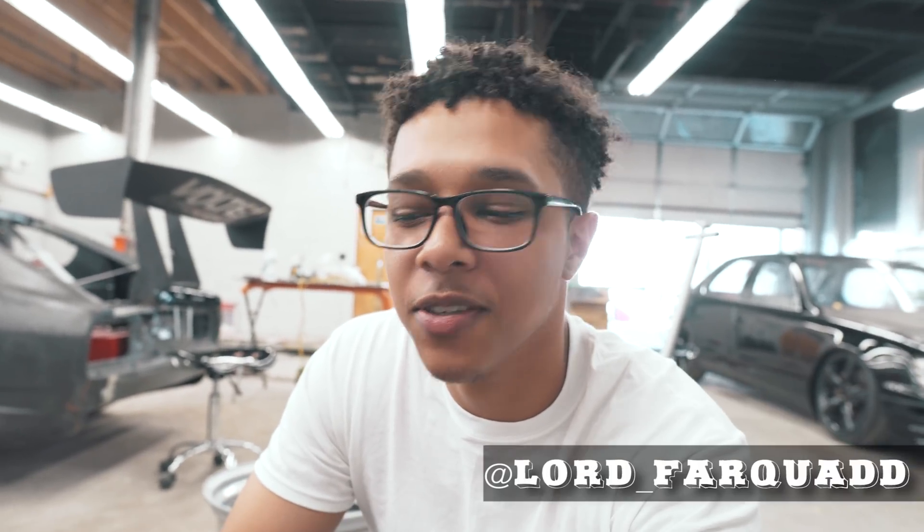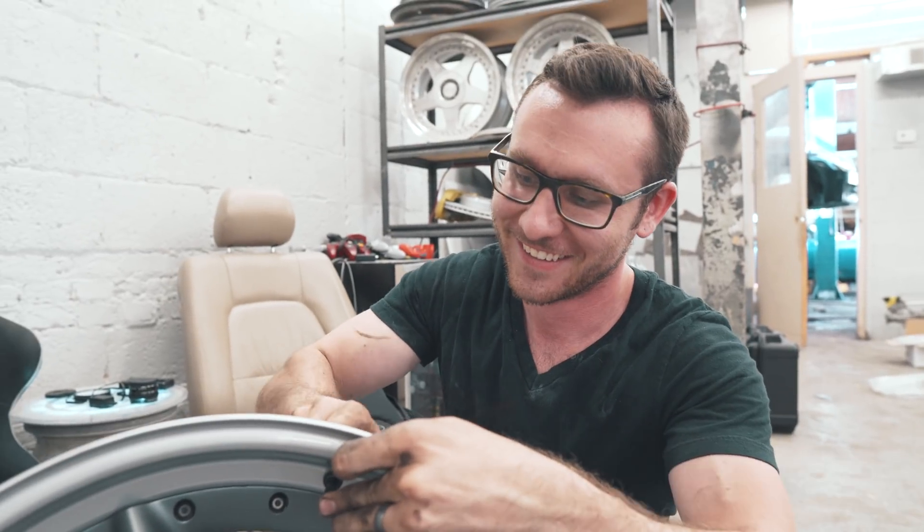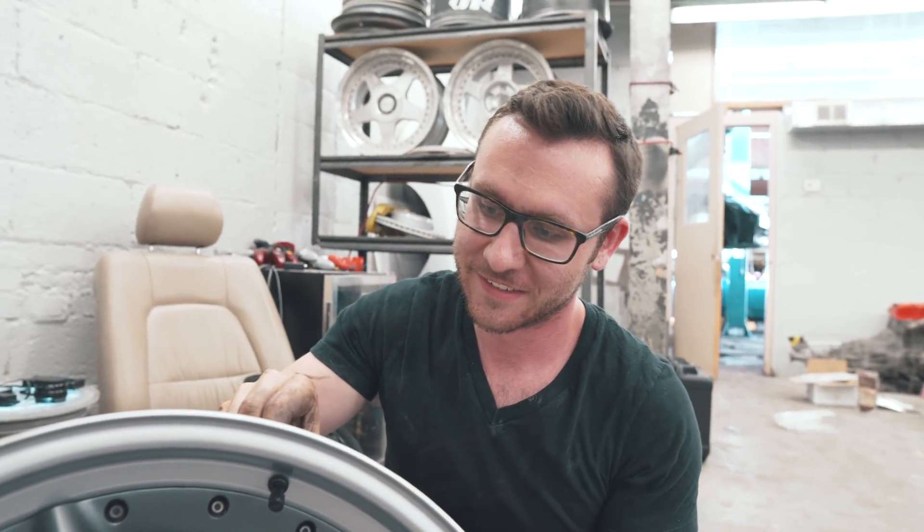I'll give you a dollar if you can guess what BMW these are going on. Last episode you were betting a nickel — we upgraded because they don't know. I don't even think they've seen this BMW yet.